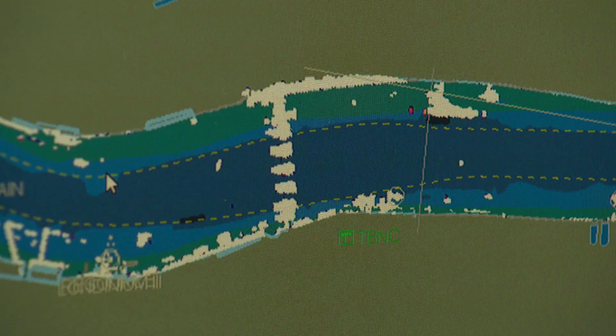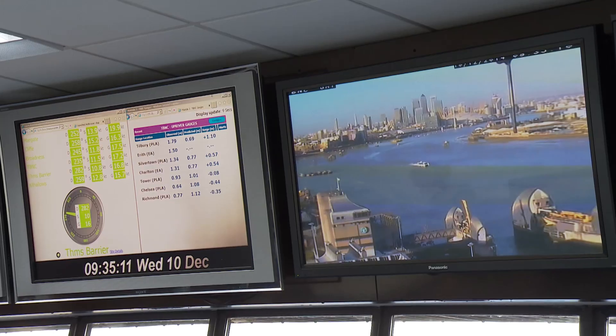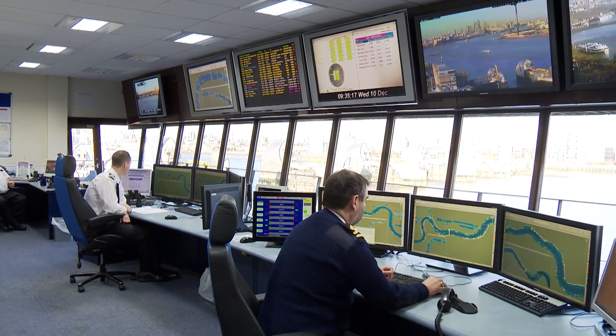A lot of the berths on the river are quite close together, so you can see that ships could arrive at berths at the same time. For instance, there are two aggregate berths just above the barrier, so if we saw two dredgers coming in for those berths at the same time, we would want to put a bit of space between them so they didn't arrive at the barrier simultaneously.